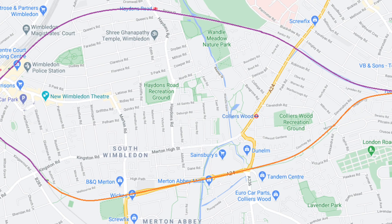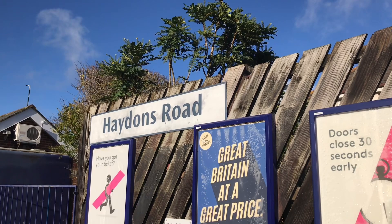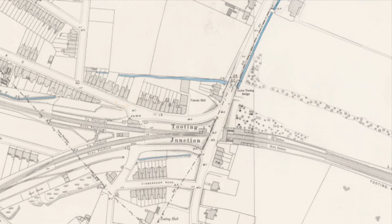Not all of the line is abandoned. The section from Wimbledon to Streatham via Tooting is still very much in place, now part of the Thameslink service. Here's a picture showing how the line maps onto a modern map — the line that still exists is marked in purple, and the closed section is in orange. Hayden's Road was originally opened as Hayden's Lane with an E, but was renamed in 1889. It's never been a particularly busy station.